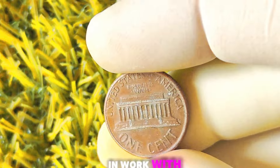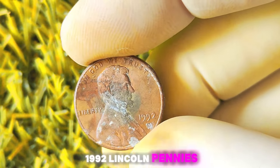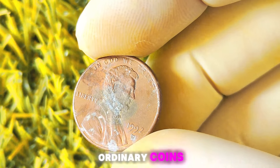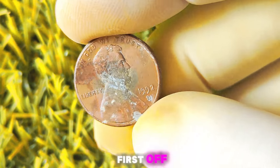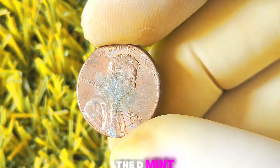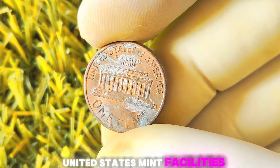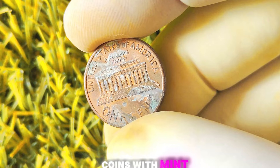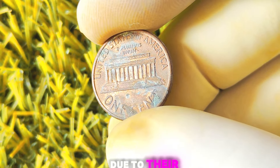1992 Lincoln pennies with a D-Mint mark — could these seemingly ordinary coins be worth millions of dollars? Let's find out. The D-Mint mark indicates that the coin was minted at the Denver Mint, one of the United States Mint facilities that produce circulating coins. Coins with mint marks from different mints can sometimes be more valuable to collectors due to their rarity.